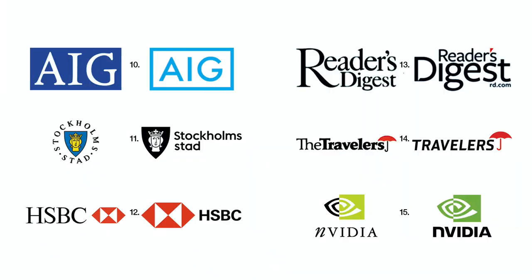Number 10: AIG left behind their serifs with their new sans serif identity. Number 11: Stockholmstad, the municipality of Stockholm, Sweden, replaced its wraparound serif type with straight sans serif that has a bit more weight. They also simplified their coat of arms to be one color. Number 12: HSBC increased the size of their logo relative to their signature and compensated by using a cleaner sans serif font with heavier weight.